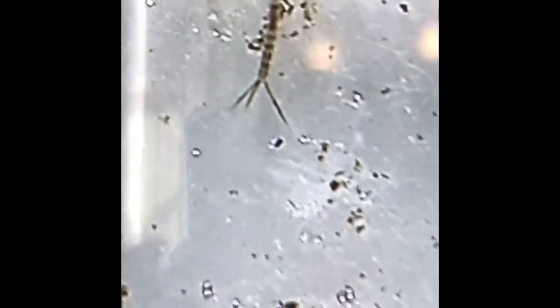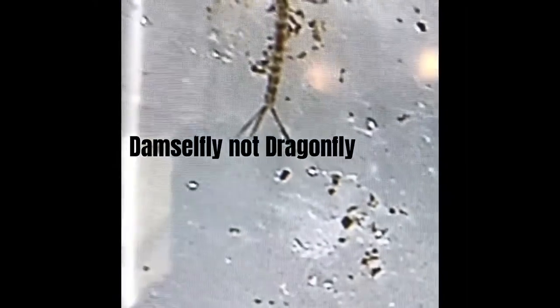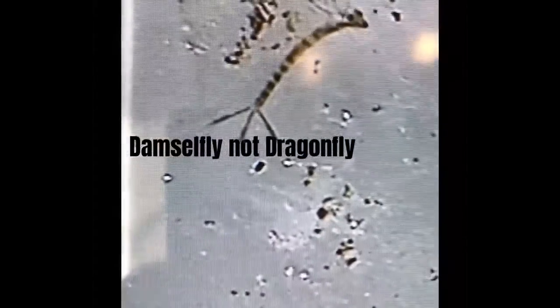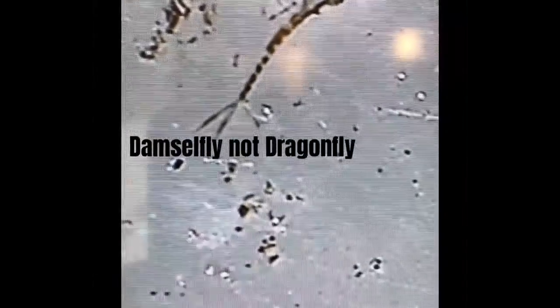Up in the corner there's also this little insect here. This is a dragonfly nymph — a baby dragonfly that's very small right now, just starting to grow up in the vernal pool.